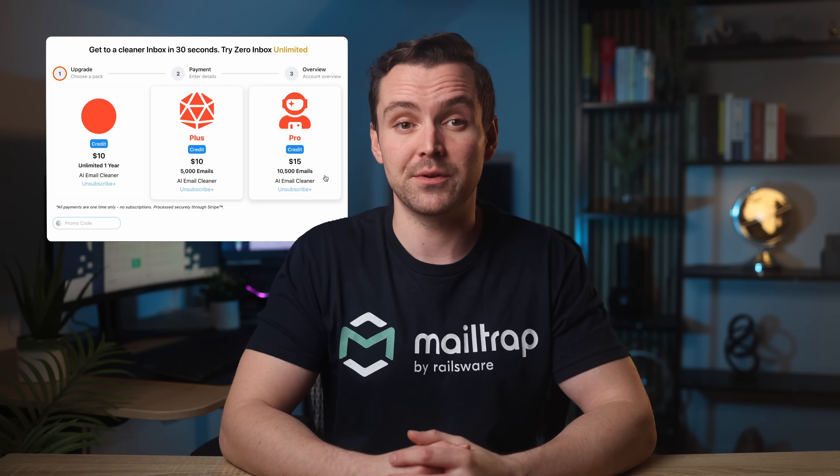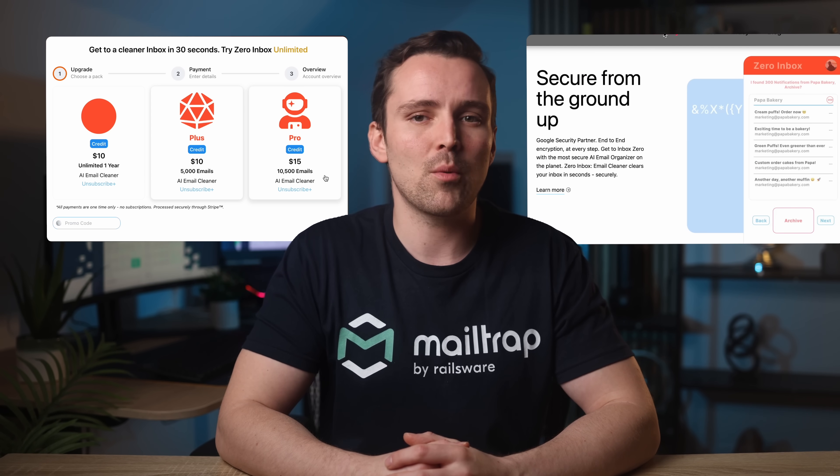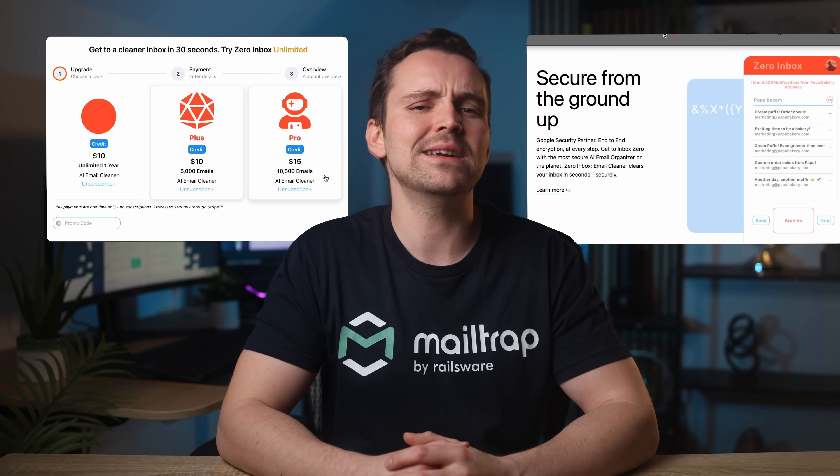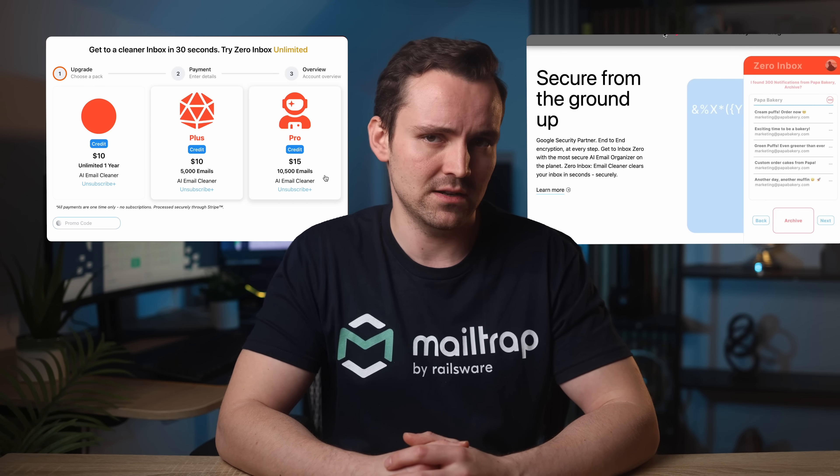I expected Zero Inbox AI to identify marketing emails taking up unnecessary space in my storage, but surprisingly it mostly found individual emails. Additionally, Zero Inbox AI doesn't provide feature comparisons for its pricing options, forcing you to make the decision blindfolded. More importantly, Zero Inbox AI shares very little information — if any — about AI data processing, privacy, and security.